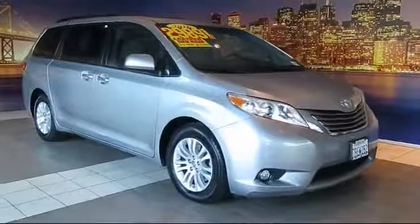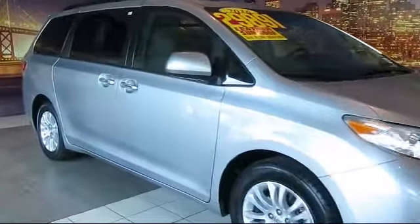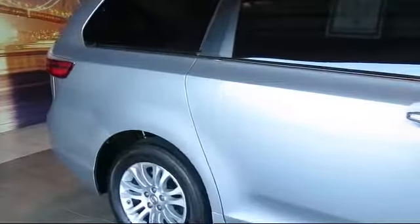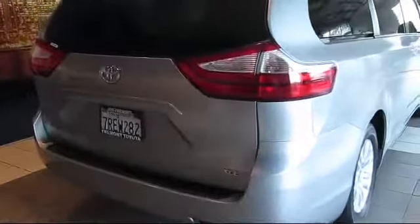It comes equipped with roof rack, keyless entry, alloy wheels, third row seating, heated front seats, steering wheel controls, moonroof, air conditioning, traction control, CD player, and has less than 40,000 miles on the odometer.